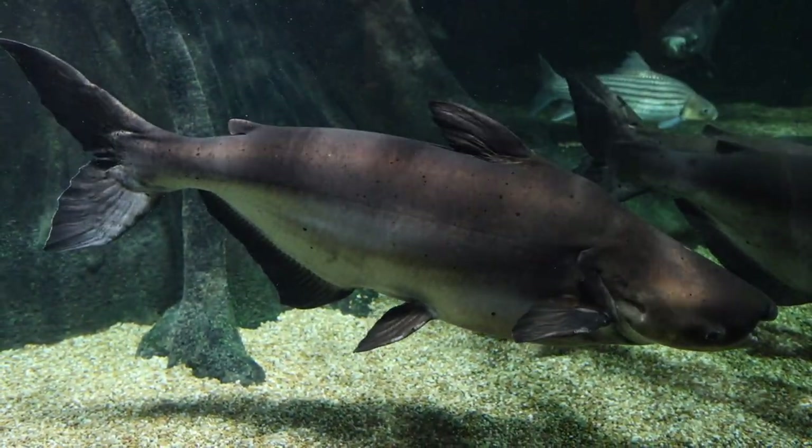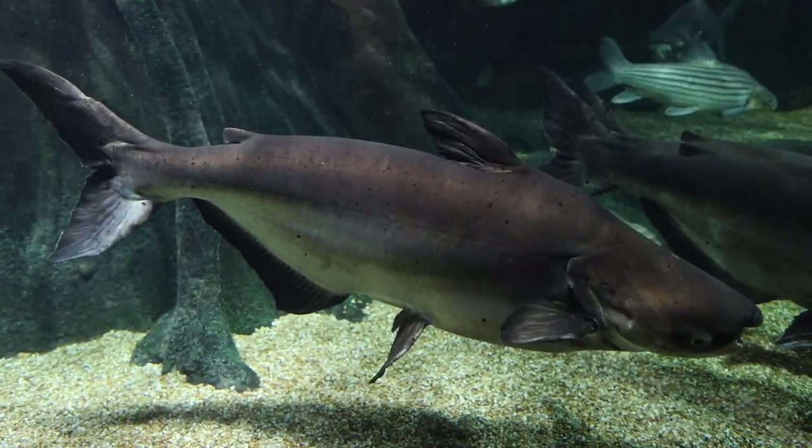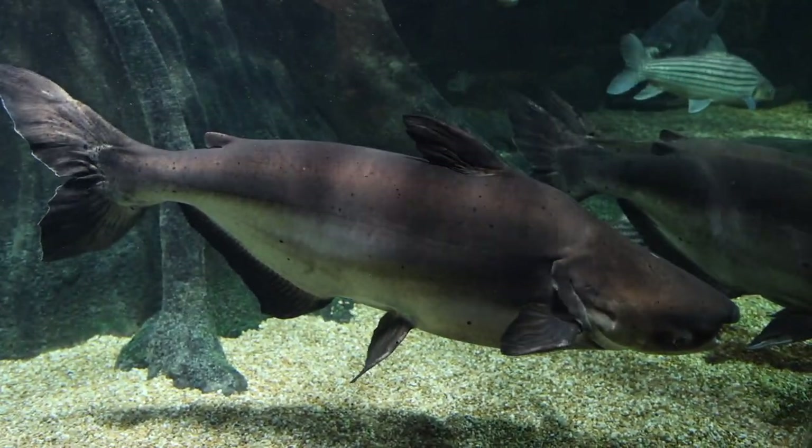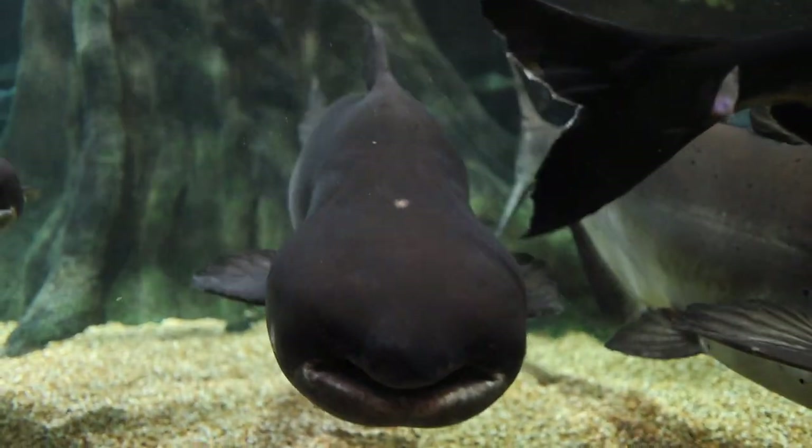These fish are all from the Mekong River in Southeast Asia. It features some of the most endangered giant fish on the planet, and I've never seen them in a community tank looking absolutely perfect like this.